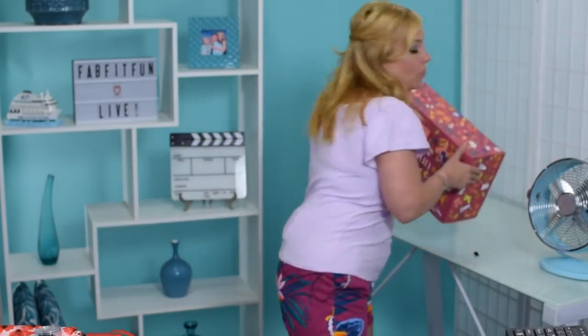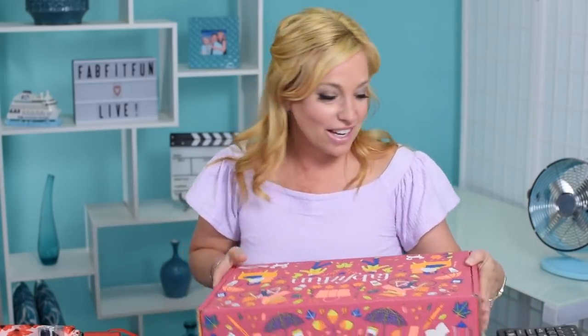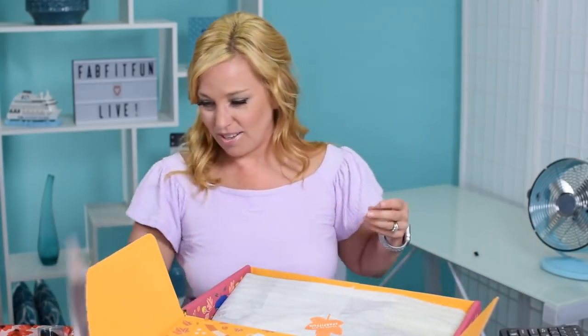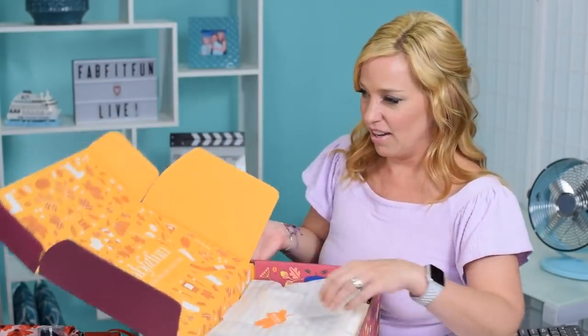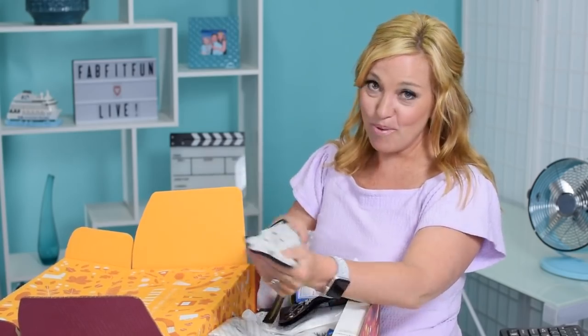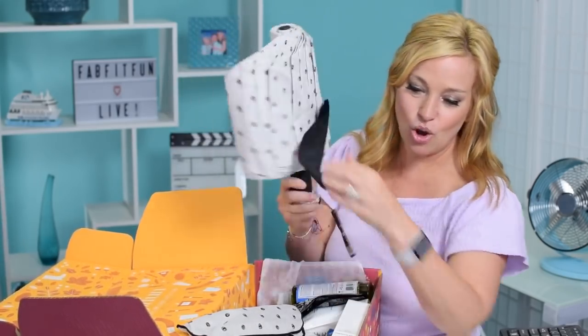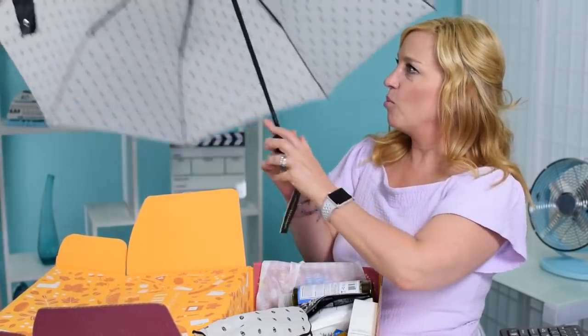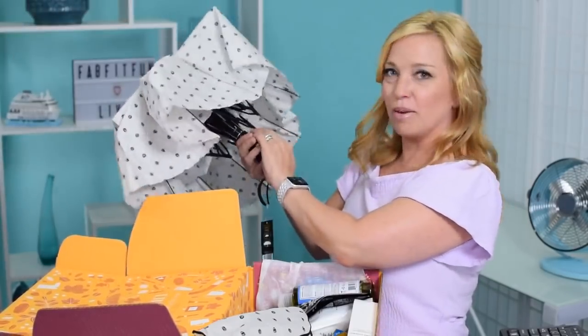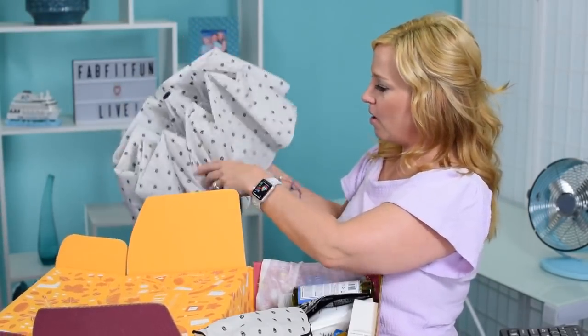Alright, next box — let's go! I'm so excited to see how this is different. It can't possibly be all the same. Opening it up — I can already see one product is different. The umbrella is a different shade, so now I have both umbrella color selections. This one is so pretty too — so high quality. I don't think I'll need to buy an umbrella for a few years.